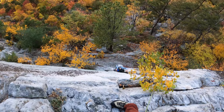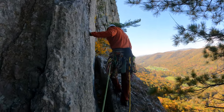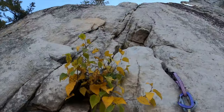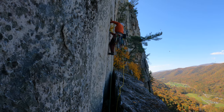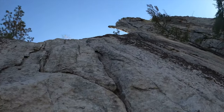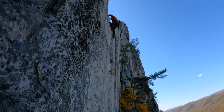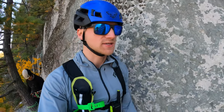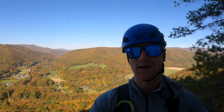There's Dan cleaning the route. Ray just climbed the next pitch and now it's my turn — hopefully I can get up it, so this will be interesting. It's absolutely gorgeous here — look at those colors — and I have to go up that.